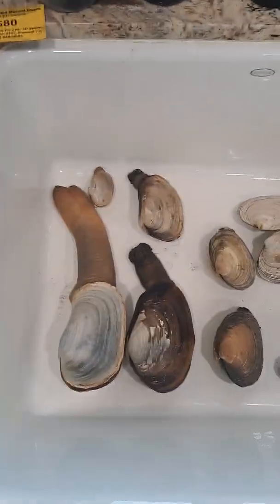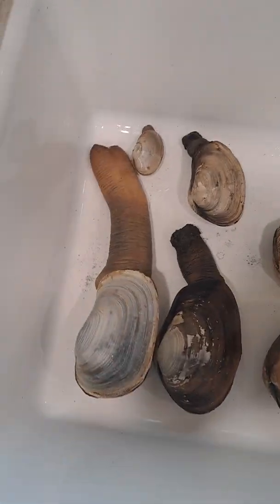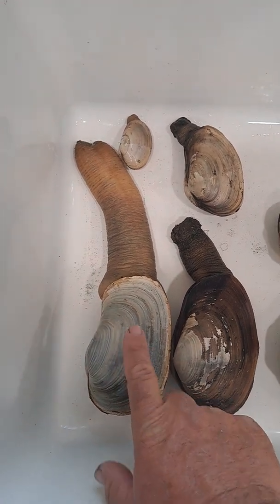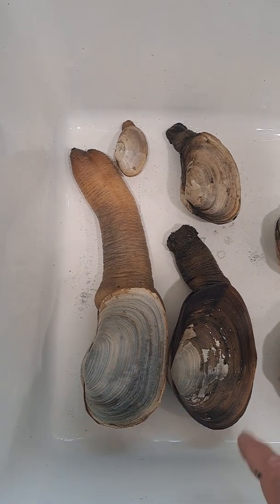You'll notice I've got a good variety of clams here — some of them are the same species. This is a geoduck; you can get three of these per day.